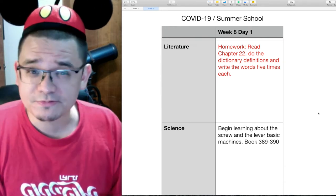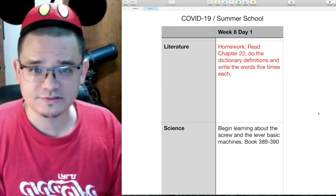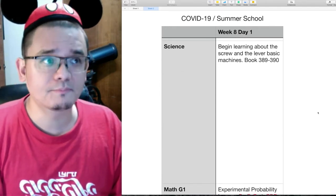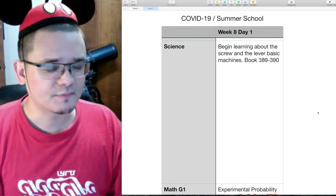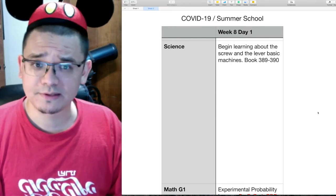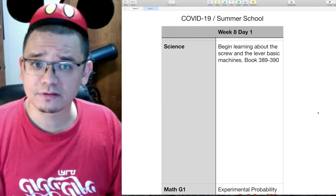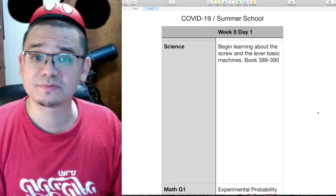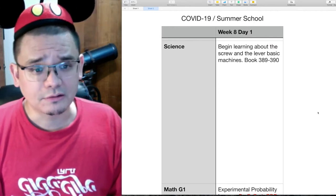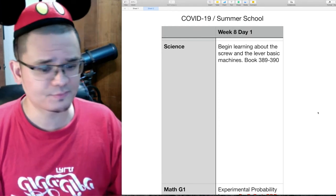Next up, we are going to review Chapter 21 in your Tom Sawyer book, and homework tonight is to read Chapter 22. In science, we are going to read about basic machines — last week we learned about the wedge and the inclined plane, and today we are going to be learning about the screw and the lever.